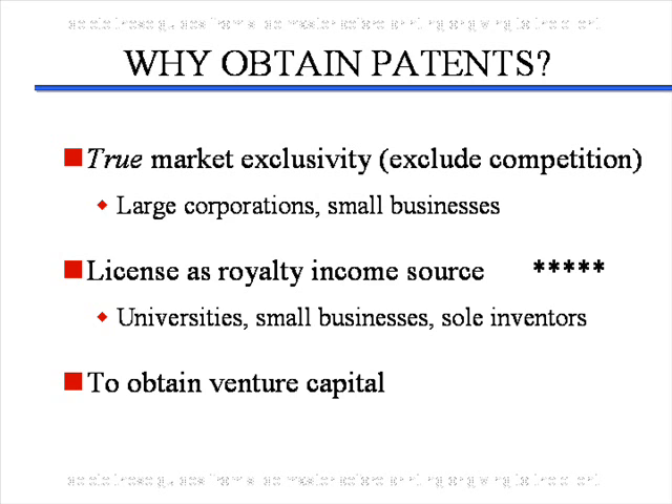Universities, small businesses, and sole inventors — and probably many of you watching this — actually obtain patents not so much to develop the product, but to license the patent and technology to large corporations to develop and then pay you a royalty. And there are some that obtain patents to get venture capital.